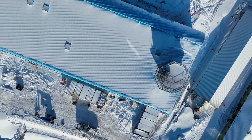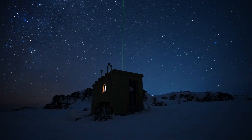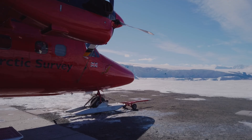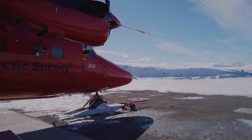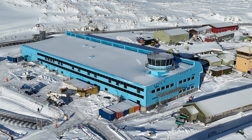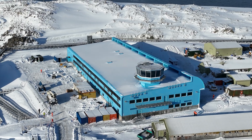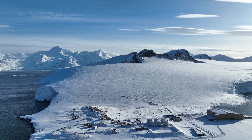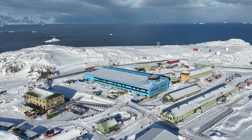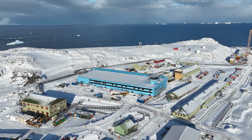It's been over 30 years since the last dogs left Rothera. Today, the station is a thriving hub for biological research, deep field science and air operations. The newest chapter in the Rothera story is the Discovery Building, a bright, modern space that brings everyone together under one roof. From those first tents on bare rock to a world-class research station, Rothera has been on quite a journey, and we can't wait to see what the next 50 years will bring.